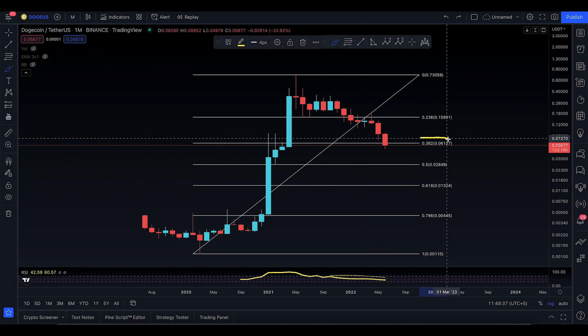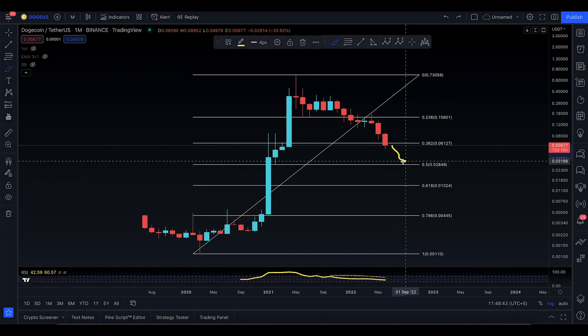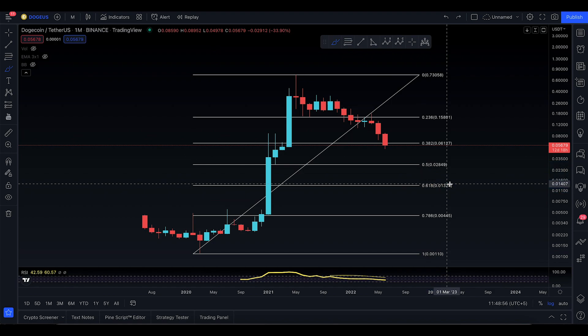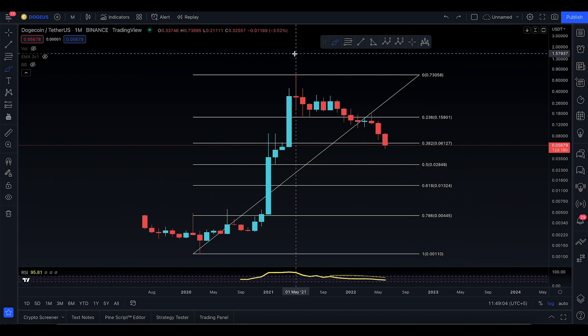You have three black crosses — number one, that's a continuation pattern. Number two, you're losing the 0.382, which is not a very good sign. From there you're looking to come down to the 0.52 level, which corresponds to 0.02849. If you lose that level, it's a very big drop to 0.1324, and I'll be looking to buy heavily at the 0.618 golden ratio.